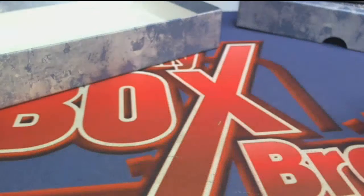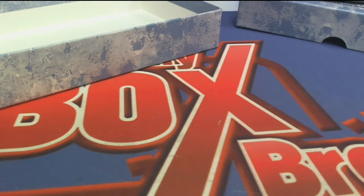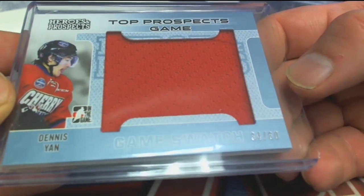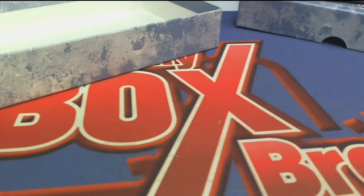Let me just change the loader. That card was so hot it was flying out of there. There, that's much better. Dennis Yan, 34 of 60 right there, letter Y — Kevin G, that's coming out to you.